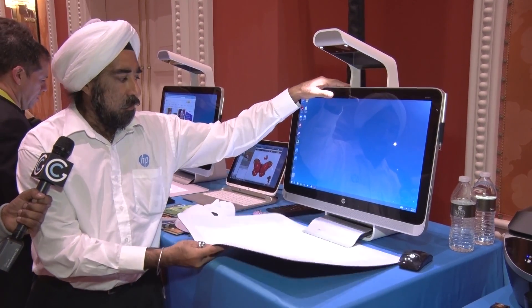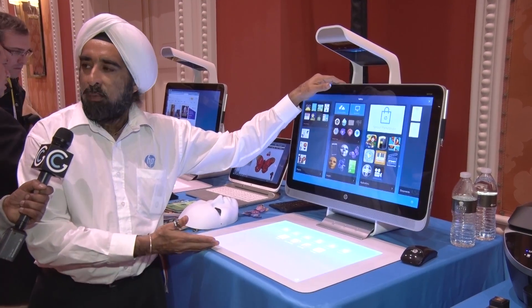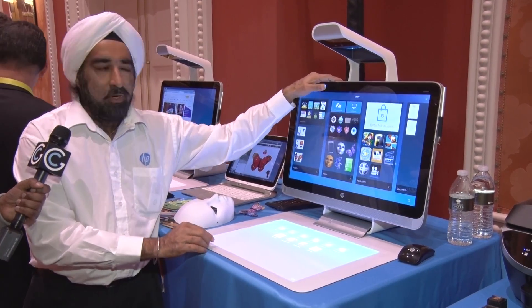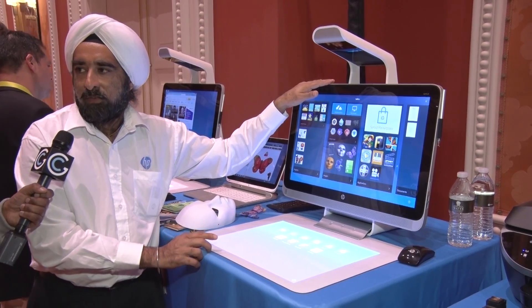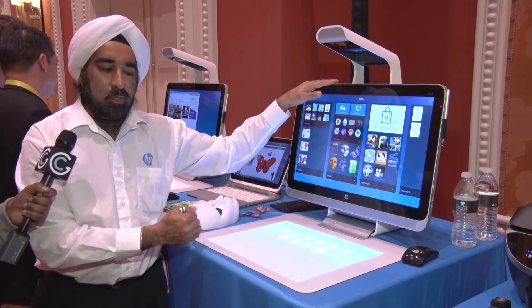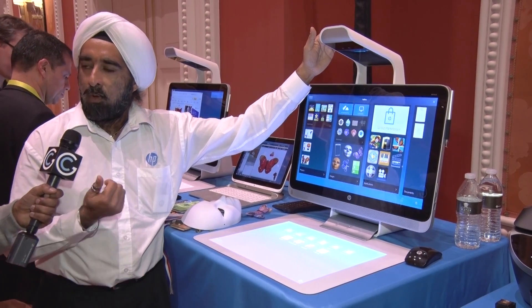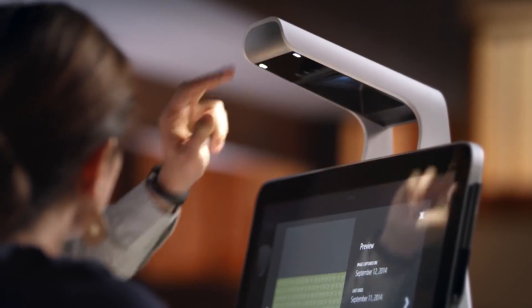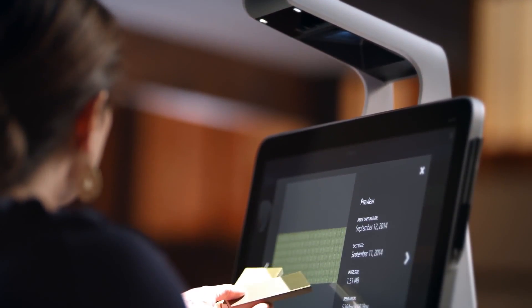Then we add a touch mat in here as well — 20 multi-touch point, 20 inch diagonal screen, whereas the main display is 23 inch diagonal. This is HD resolution, and the touch mat is 1024 by 768 resolution. So truly a new way of interacting over here. Then we bring this over here and we've got four cameras built in: an RGB camera, an infrared camera, a 3D depth sensor, and a 14 megapixel high resolution camera.